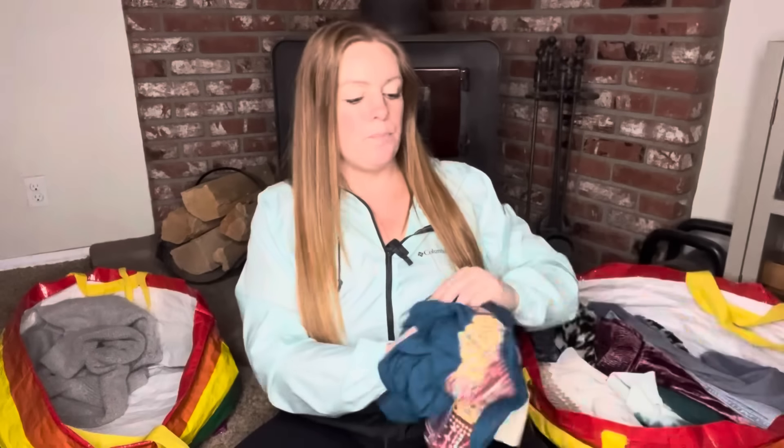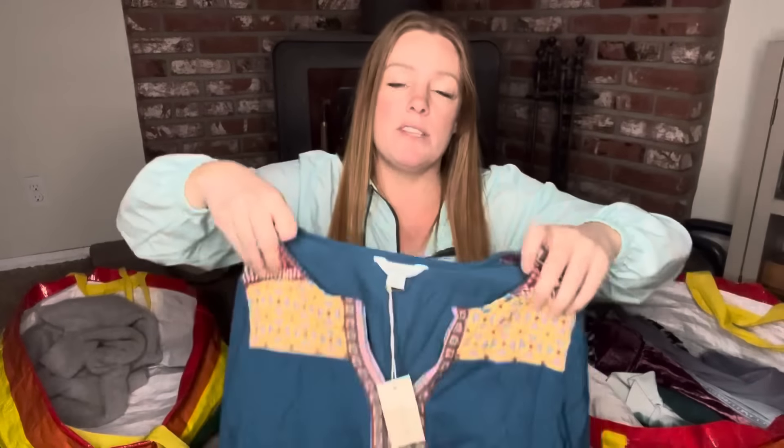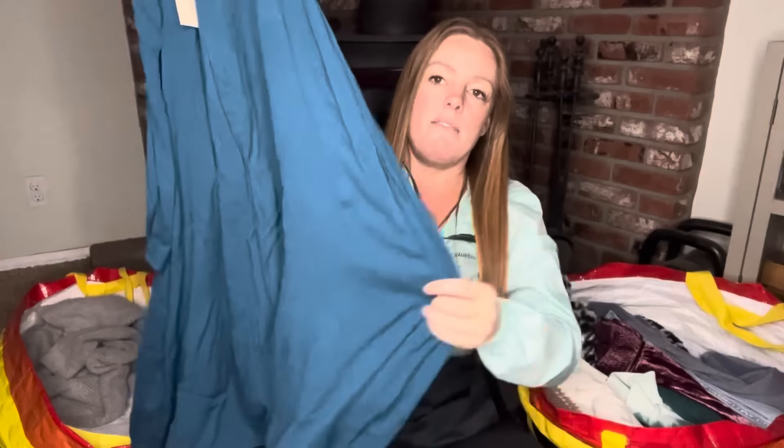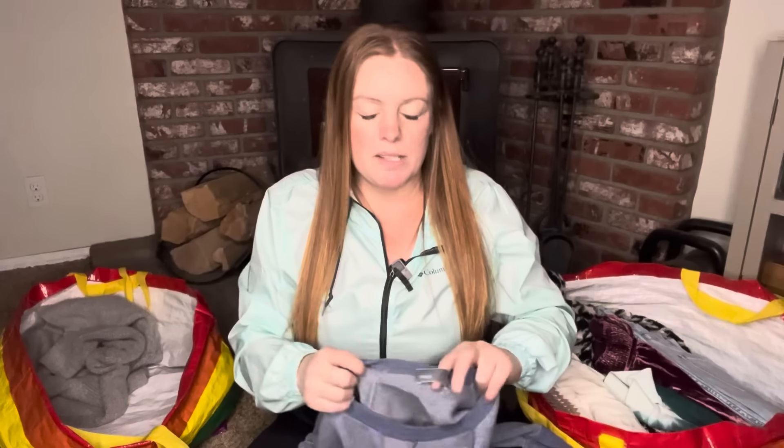This is absolutely adorable — it's Sundance, new with tags. It's a relaxed fit extra small that fits great on the size 6 mannequin, so it definitely runs big. It's a really adorable embroidered boho dress. I'm hoping for $35 to $40. I wish I could list it under a size 6 because it fits the mannequin perfectly, but I list according to the tag and note that it runs big.